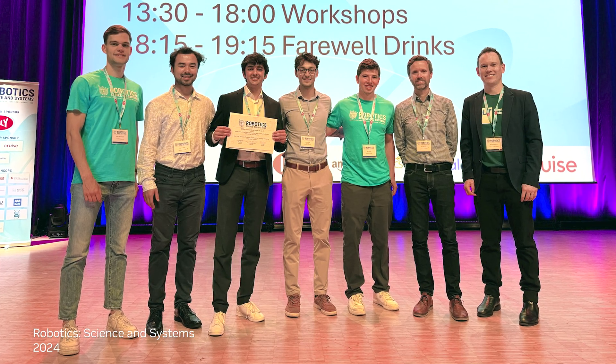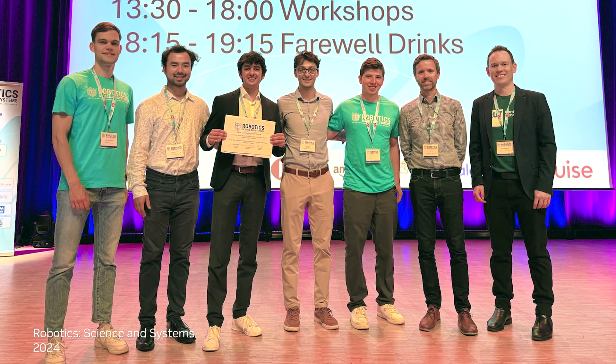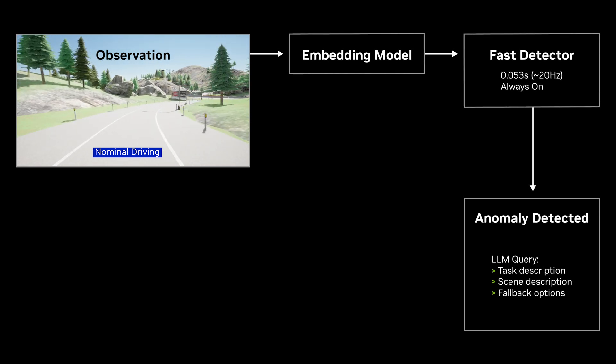Our framework, which received the Outstanding Paper Award at the 2024 Robotics Science and Systems Conference, uses LLMs in multiple stages. First, for real-time detection of anomalies.